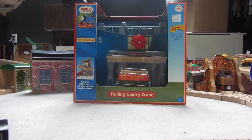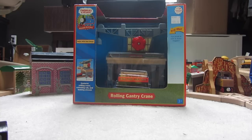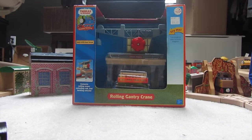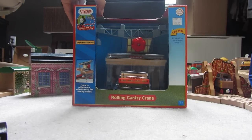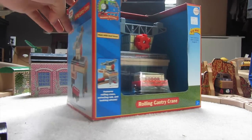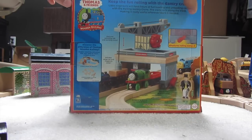Hey guys, Wynn Rowling here, and today I have yet another new item — the Roland Gantry Crane. This is a Sodor Brendam Docks item. It's really cool because it has wheels that spin, and it's seen in a couple of episodes.